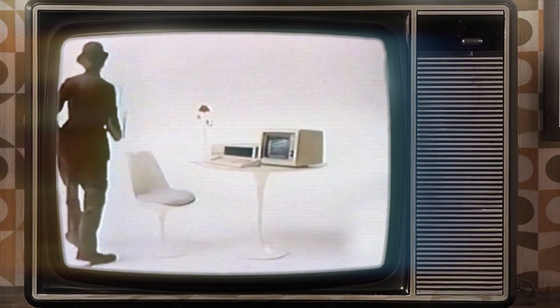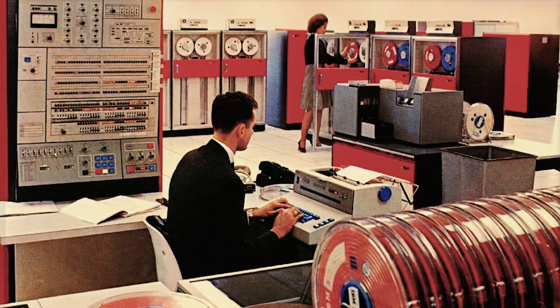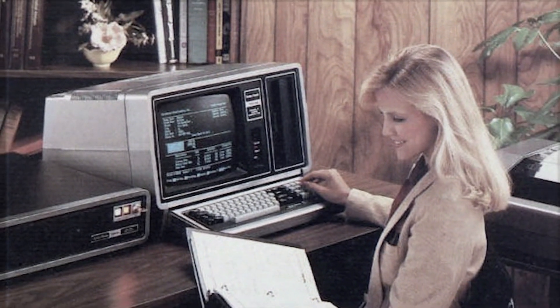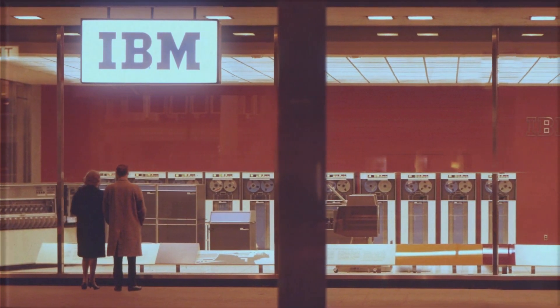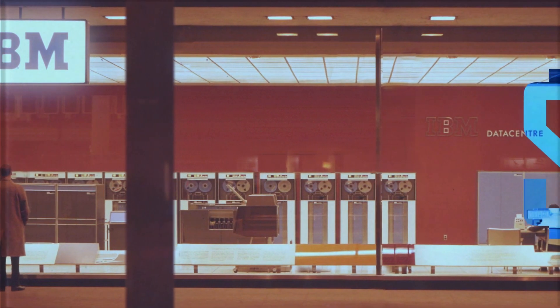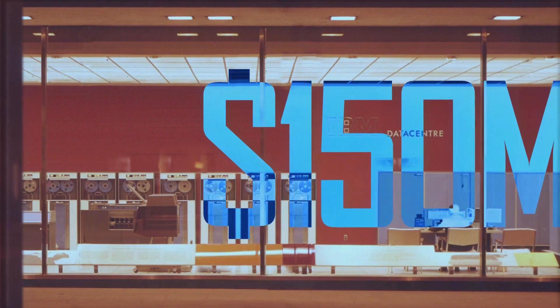The IBM Model 5150, also known as the IBM PC. While IBM had been producing advanced computer systems for decades — systems that typically cost hundreds of thousands if not millions of dollars and required multiple technicians to run and operate — it was becoming increasingly clear that a big part of the future of computing was in the micro and personal computer market. IBM couldn't ignore the fact that the home microcomputer market in the last year of the 70s hit sales around $150 million, a figure predicted only to exponentially increase.